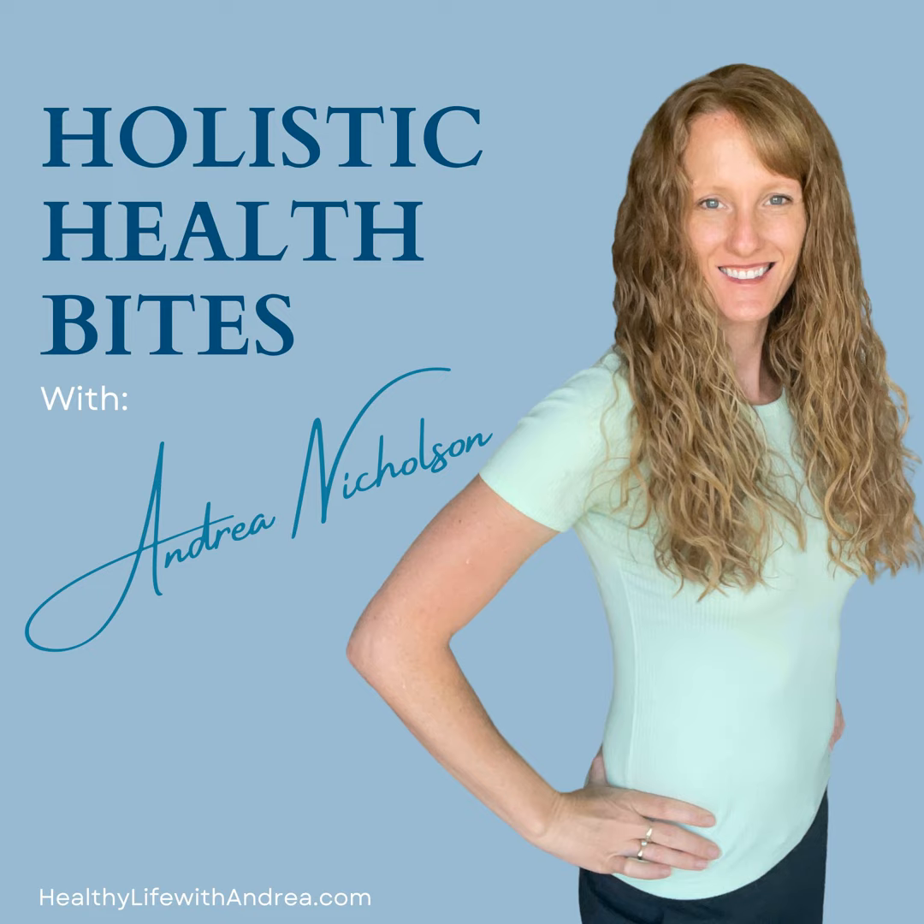Supporting liver health and detoxification is essential for overall wellbeing. By implementing strategies for proper nutrition, adding herbal supplements, ensuring adequate hydration, getting exercise, prioritizing quality sleep, managing stress loads, and reducing toxin exposure, you can optimize your liver function and promote overall health. I always recommend you consult your healthcare practitioner before making any significant changes to your diet, lifestyle, or supplementation routine, especially if you have existing health conditions or you're taking medications. Schedule a free consultation with me to discuss your personal situation, and prioritize your liver health to reap the benefits of improved vitality, enhanced wellbeing, and an overall healthier body.